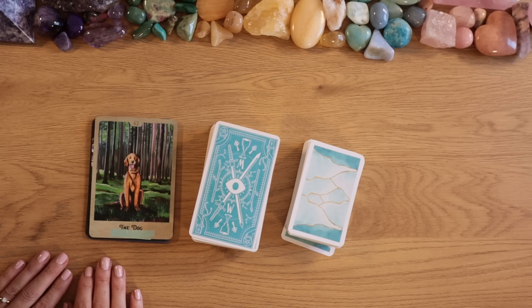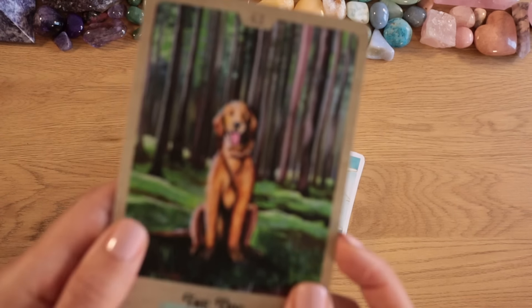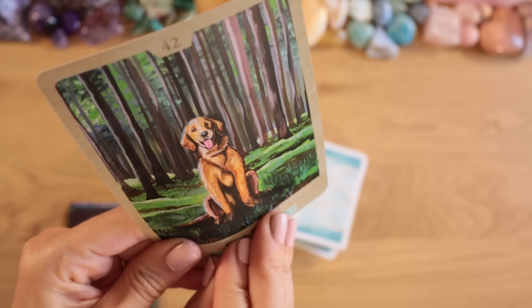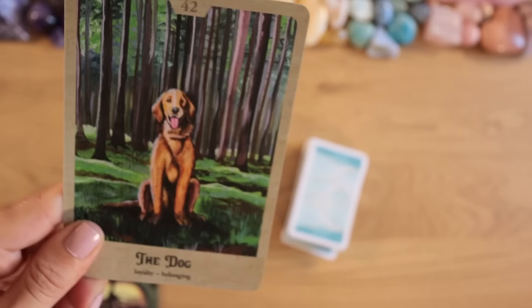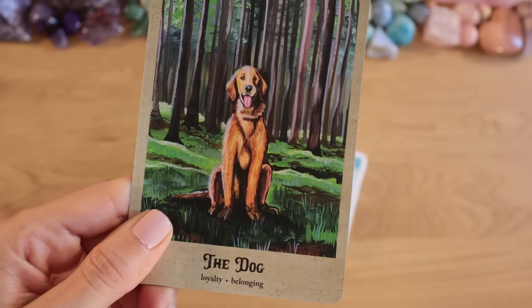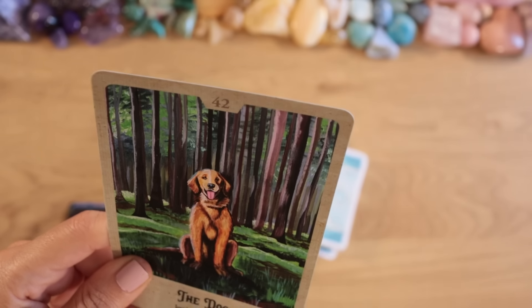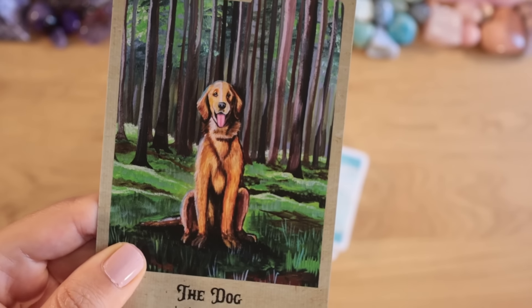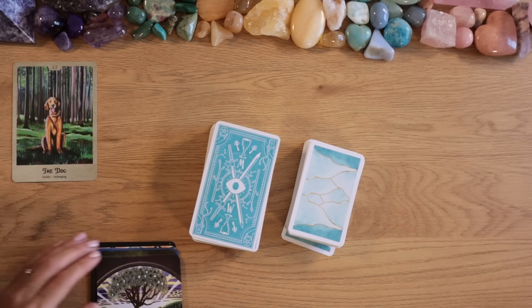Hello pile number one and welcome to your reading. You felt drawn to the very cute dog here. Let's see what we have behind the tape — loyalty and belonging. Very happy dog; I think it's a flat coat retriever to be exact.